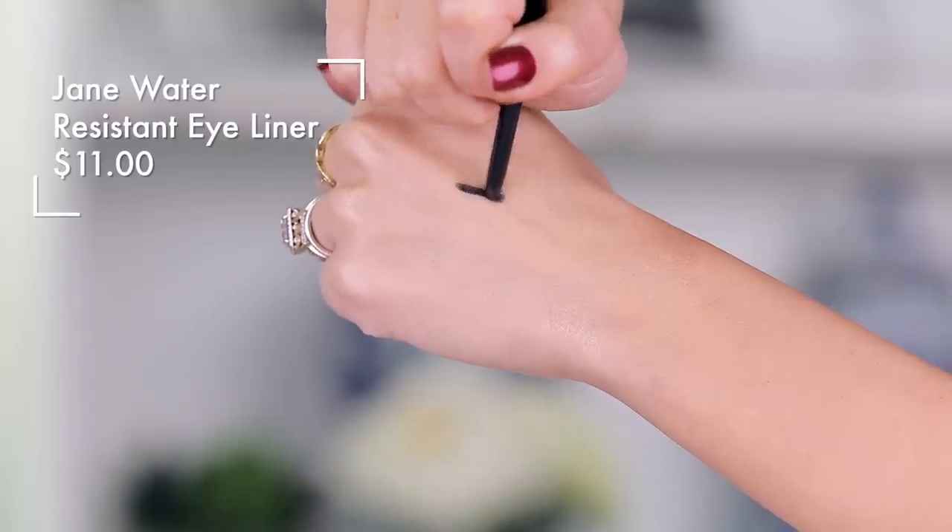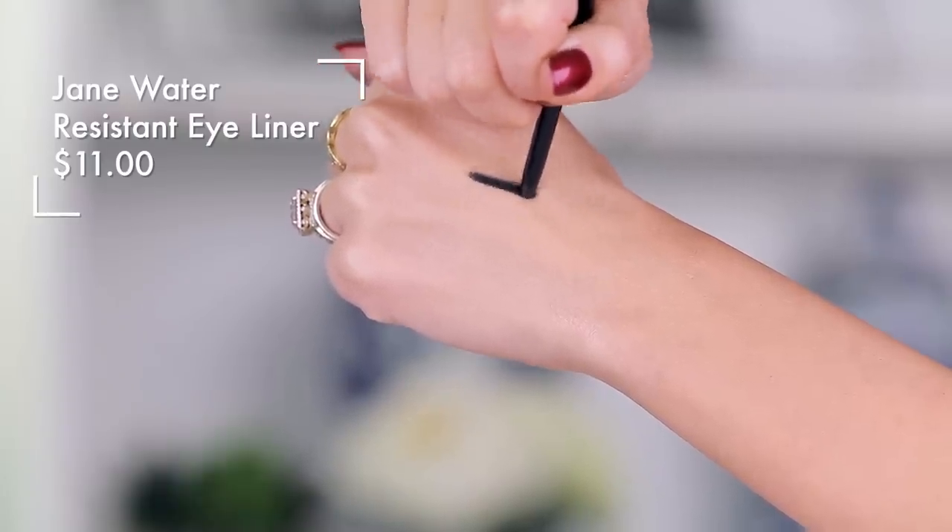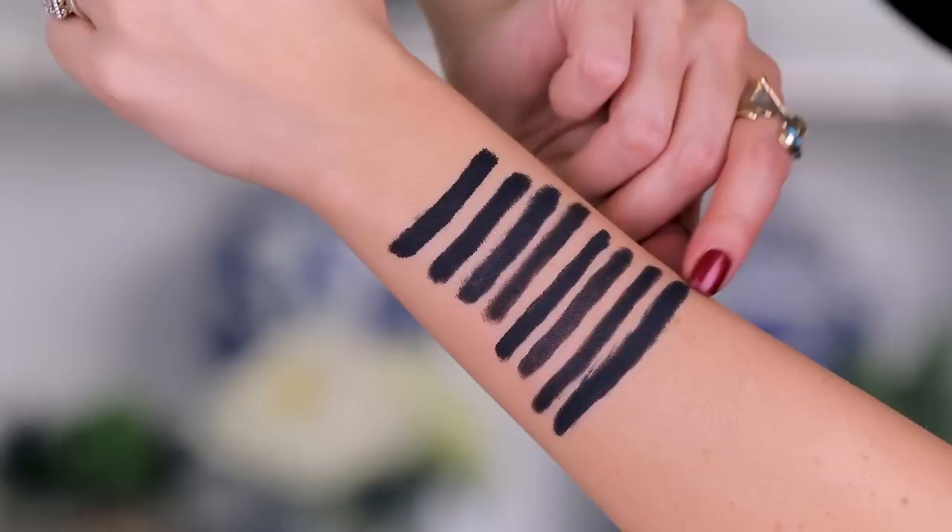The Jane Water Resistant Eyeliner was my favorite for so long, and I still love this eyeliner. It is the best retractable black eyeliner from the drugstore in my opinion. Look at how rich it is — it almost has a little bit of a tug to it because the pigment is so intense. This is the best in the waterline. It will stay like this all day, stay put, and will not smudge. Even if you tear up — I'm a contact lens wearer with bad allergies — it stays put. It's more waterproof than a lot of liners I've ever tried.